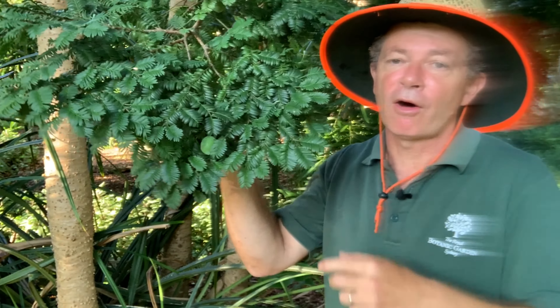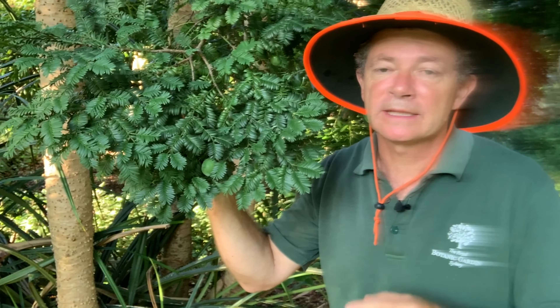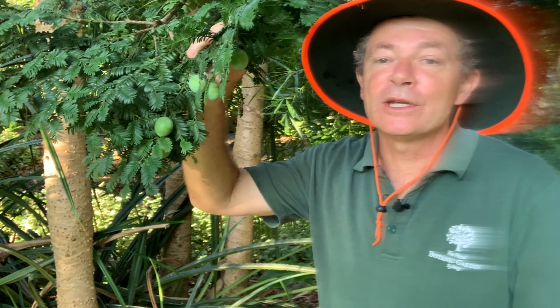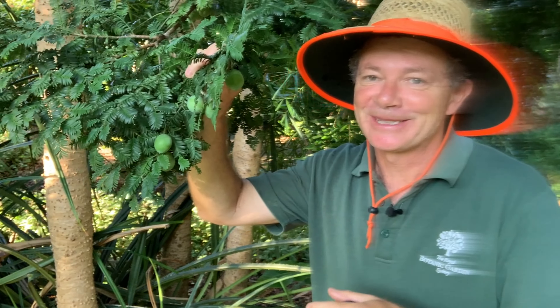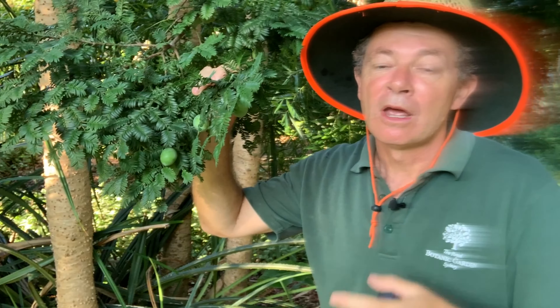This is the Mount Spurgeon black pine — a rare conifer, not a flowering plant. It comes from northeast Queensland, where it only grows in two places: Mount Spurgeon and Mount Lewis. Its scientific name was previously Pernopolis ladei but has recently been changed to Pectinopolis ladei.